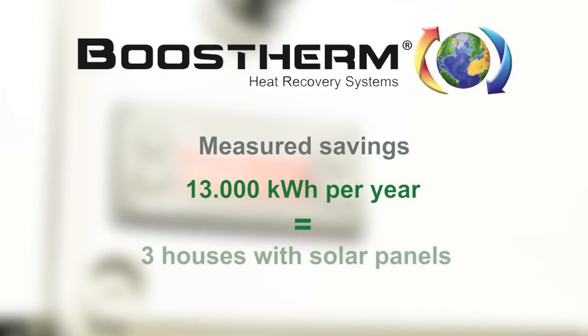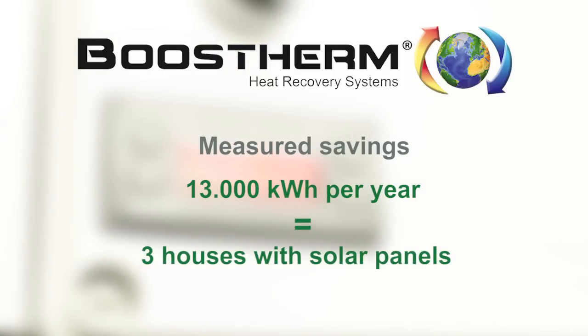This is equivalent to the electricity produced by three houses equipped with solar panels.